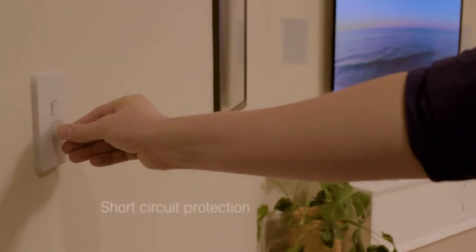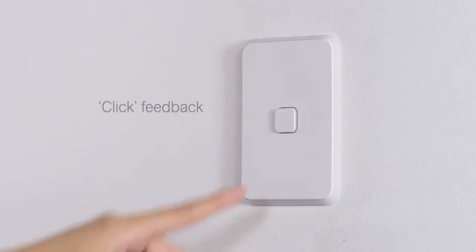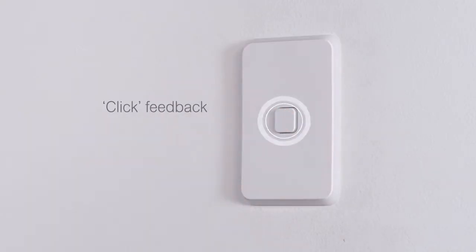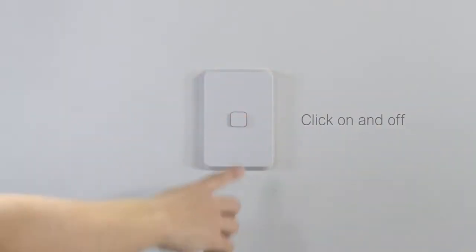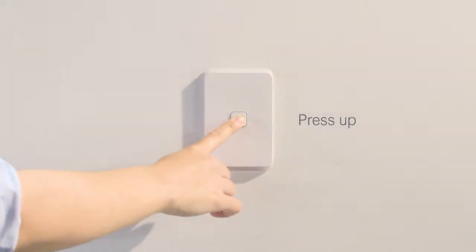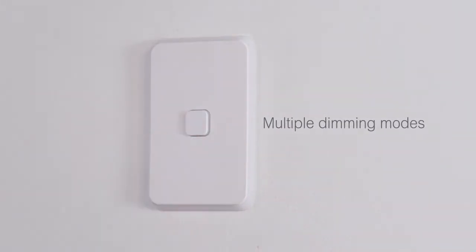Rotary dimmers are protected from short circuits and over temperature. PDL Iconic push-button dimmers give tactile feedback — a click turns it on and off, or simply hold to brighten and dim. You can also change the dimming mode to set LED loads.